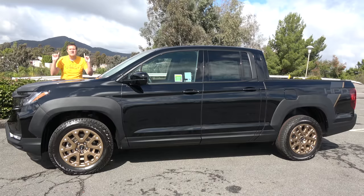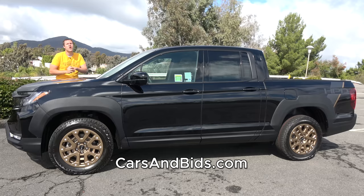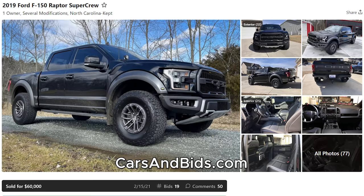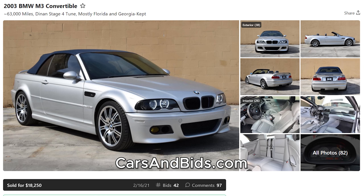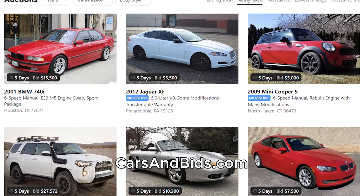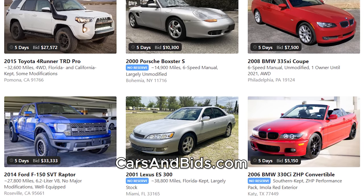Before I get started, be sure to check out Cars and Bids, which is my enthusiast car auction website for cool cars from the modern era. We've had some amazing sales recently, including a Ford Raptor which sold for $60,000, a manual transmission Porsche Cayenne which sold for just over $32,000, and a great E46 BMW M3 which sold for just over $18,000. If you're looking to sell or buy a cool car from the 1980s and up, check out carsandbids.com.